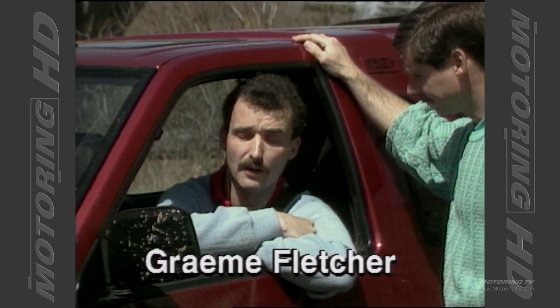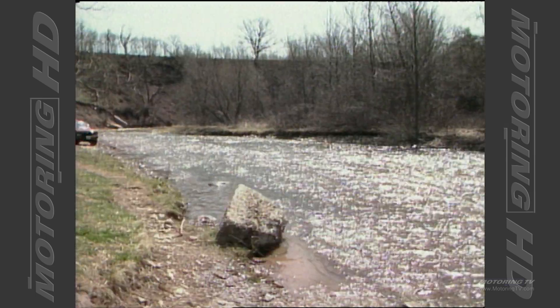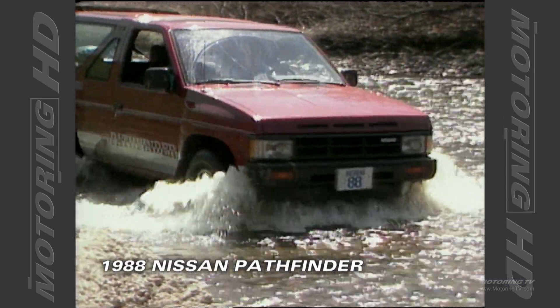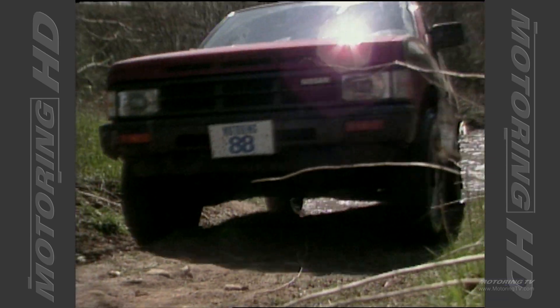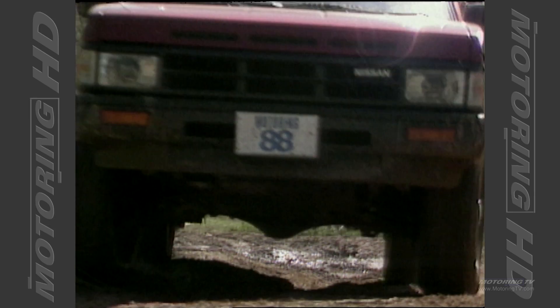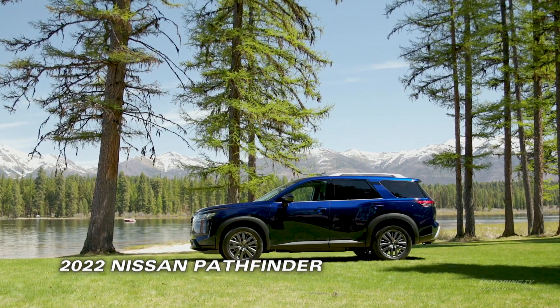No, that's right. This is one of the latest 4x4s — it's the fastest growing segment in the industry right now. 35 years and four generations ago, the Pathfinder spearheaded Nissan's push into the SUV market. Now comes the new 2022 fifth-generation model.